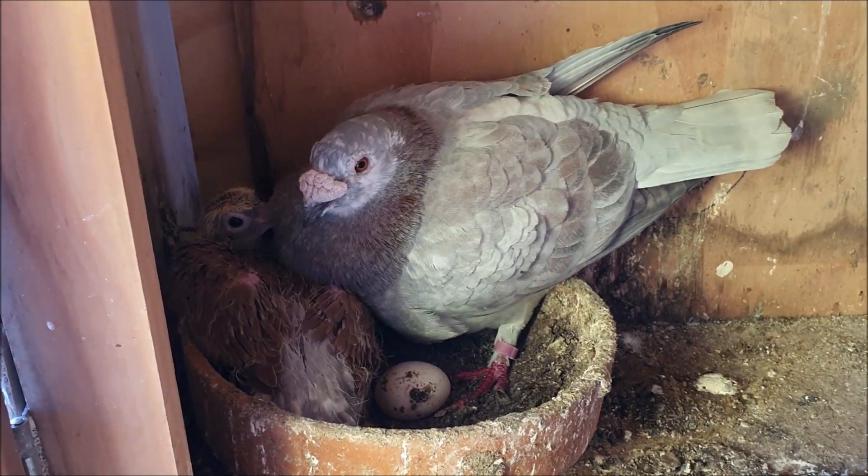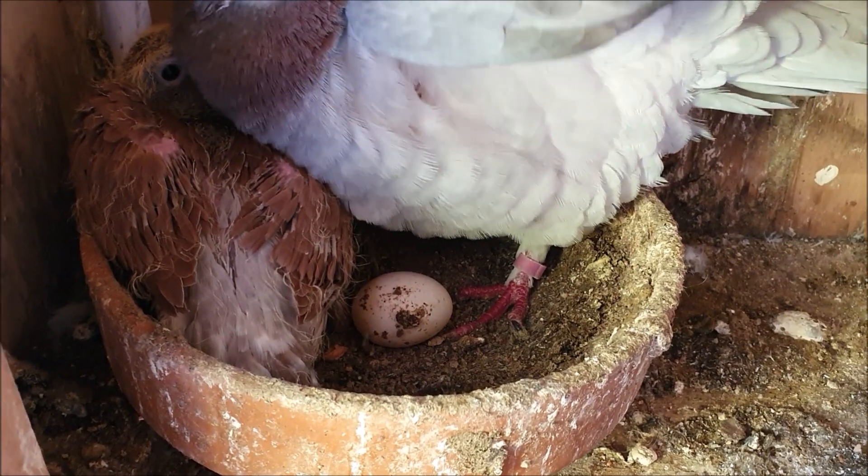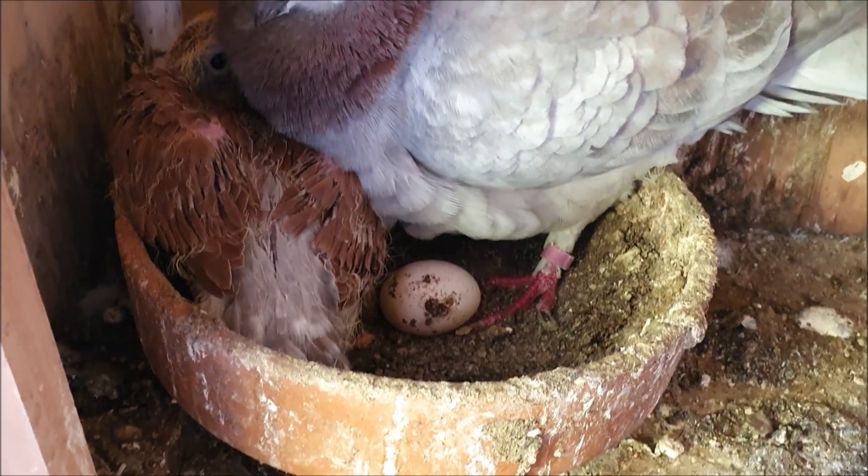Hello everyone, have a look at this. I just came outside to clean up and there's eggs everywhere. I'm going to clean up and then we can have a closer look.